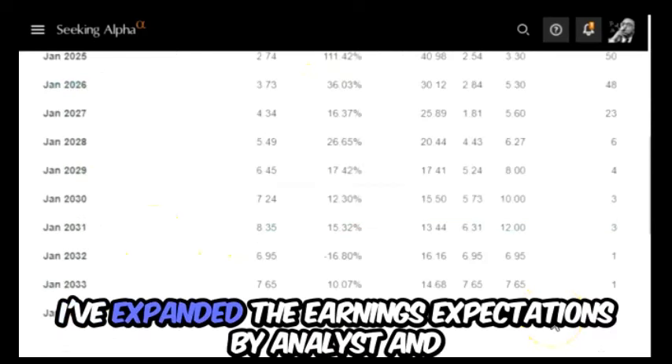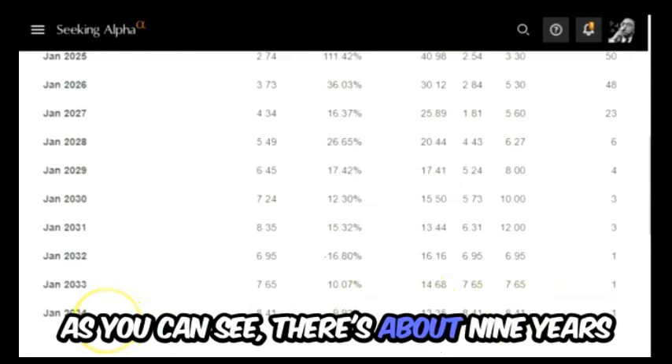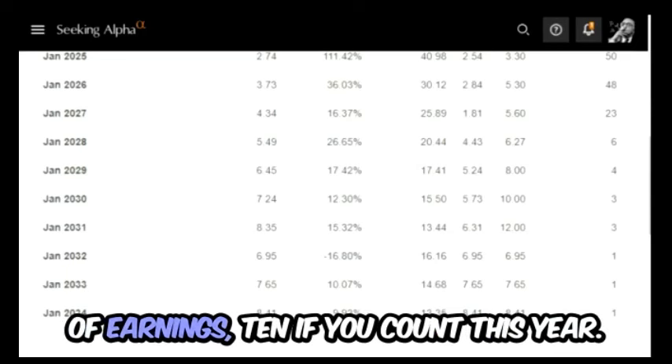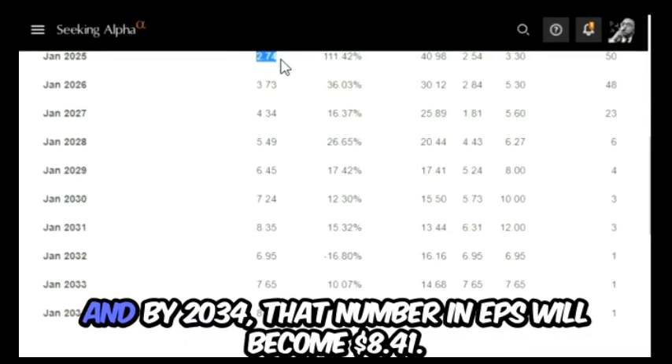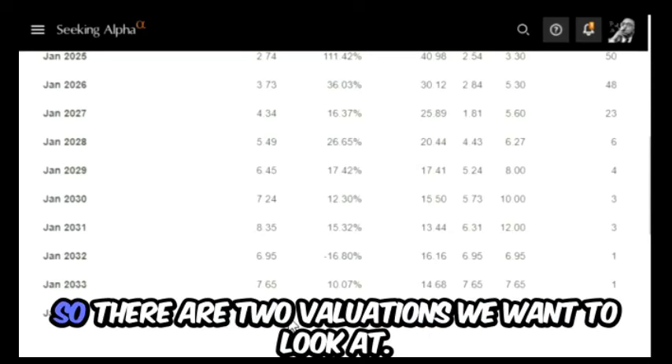I've expanded the earnings expectations by analysts and as you can see there's about nine years — ten if you count this year. Two dollars and 74 cents is what is expected this year, and by 2034 that number in EPS will become eight dollars and 41 cents.